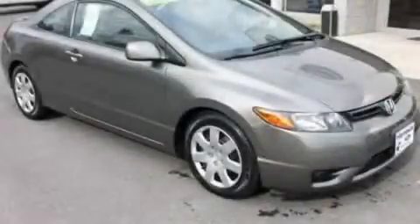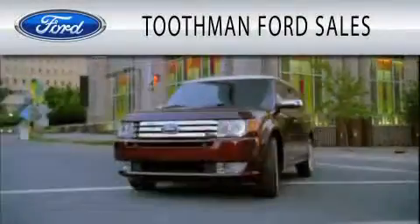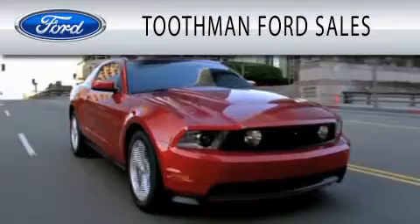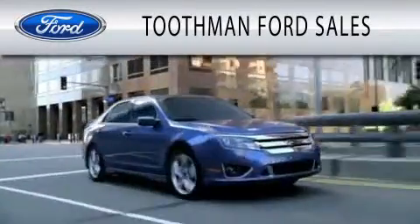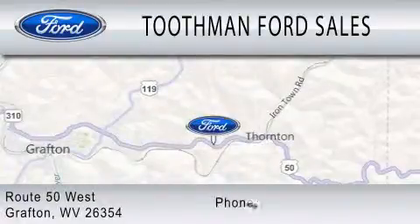Contact us today to arrange your test drive. Toothman Ford Sales is dedicated to doing everything possible to ensure that the experience you have selecting your vehicle is as pleasant as possible. We are located on Route 50 West in Grafton.